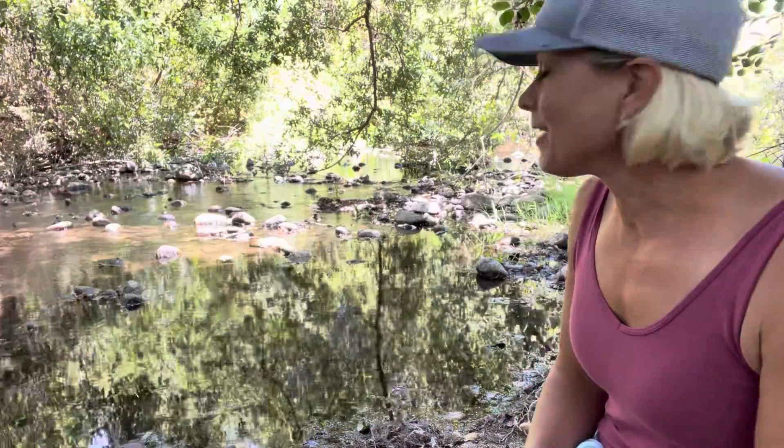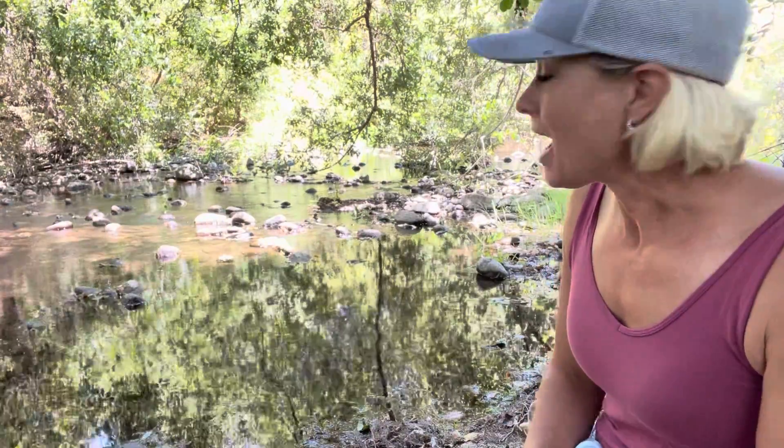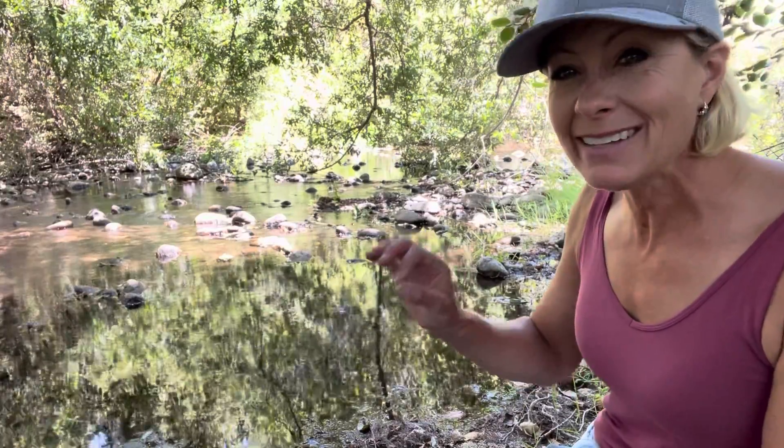Hey science lovers, it's Becky with Labrad Academy and I am out here at a river — do you see how beautiful this is? I'm out here in Carmel Valley, actually, at Garland Ranch. It's a park, and I was noticing on this river as I was coming down here that there were tiny little creatures that I call water skeeters, and they are on top of the water.